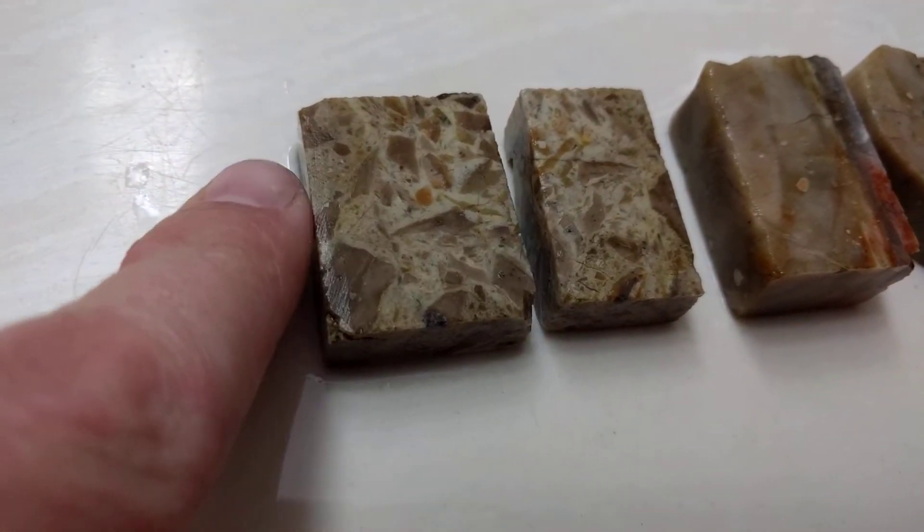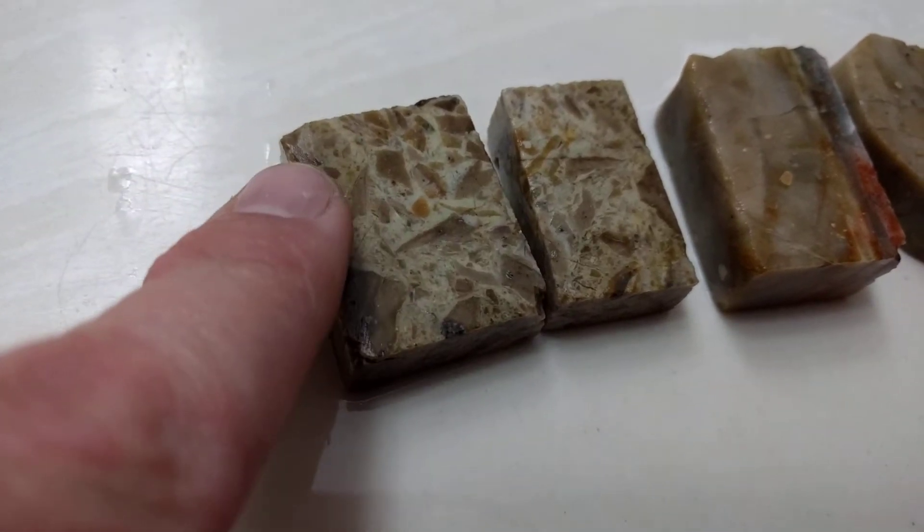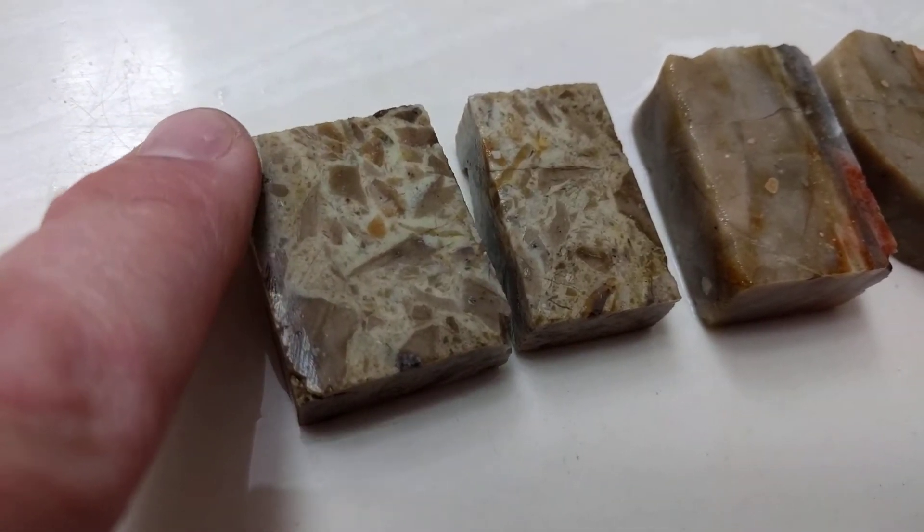Some opalized dirt over here. It's technically a pudding stone, this one.